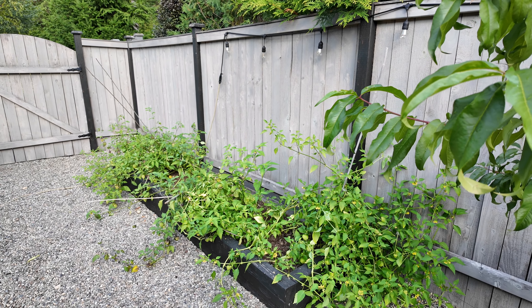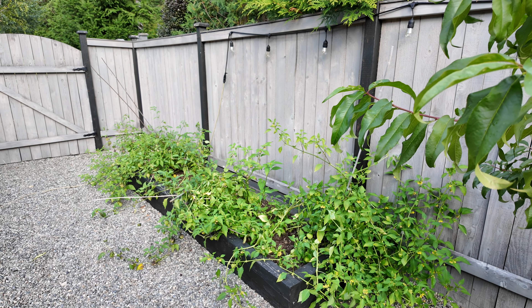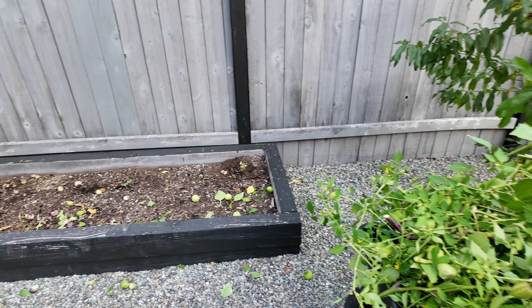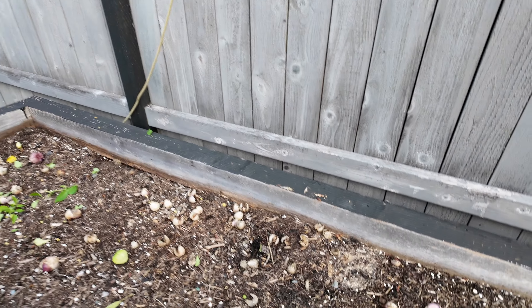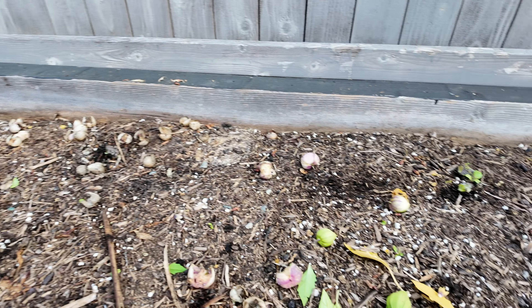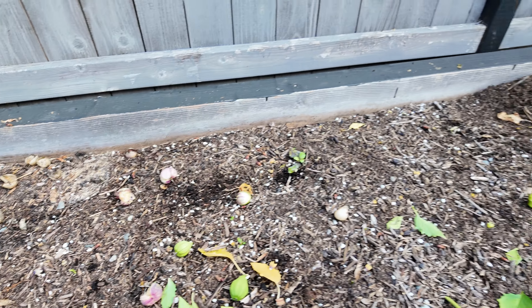There might be a couple I can pull today, but for the most part it really shouldn't be anything. I got all the tomatillos pulled and pretty much filled a wagon — quite a lot of plants. Then I just have to go in and clean all the leftover debris. I don't ever leave this stuff in here. I know people talk about chopping and dropping and letting all the dead stuff remain in the garden bed, but I find that it attracts unwanted pests and critters, so I'm going to remove as much as I can.